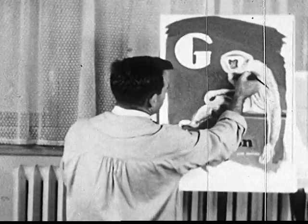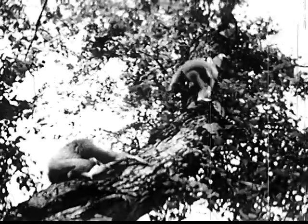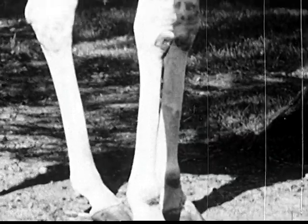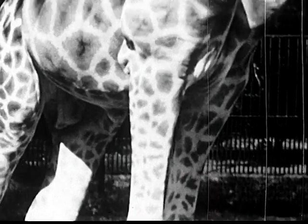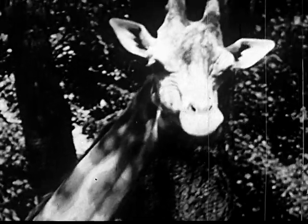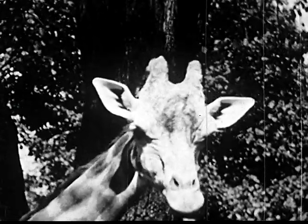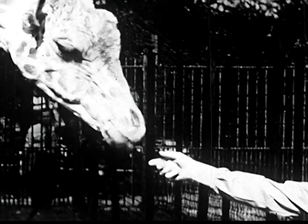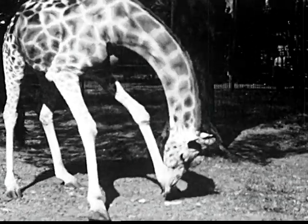G is for gibbon, a kind of ape that lives in Malaysia. Listen to its call. G also stands for giraffe, the tallest animal in the world. Some giraffes are three times taller than a man. In Africa it eats leaves, but in the Bronx Zoo it likes a piece of bread, and it's willing to bend way, way down to get it. Did you ever see a giraffe bend down? This is the way he does it.